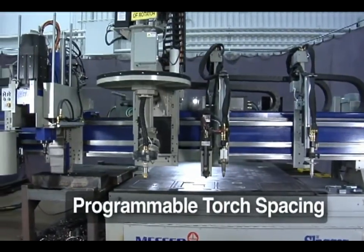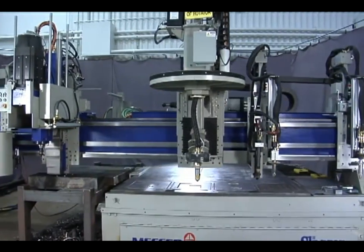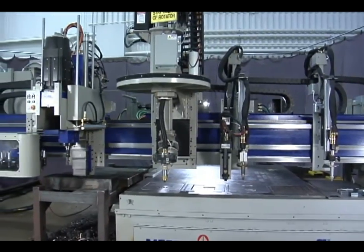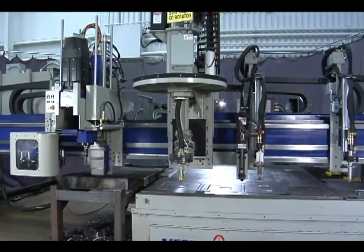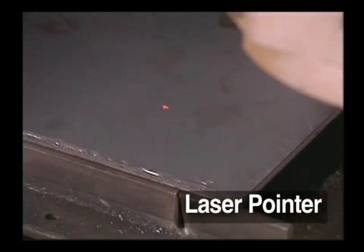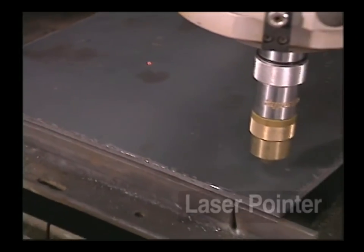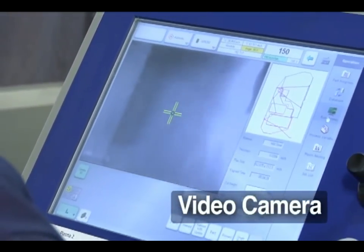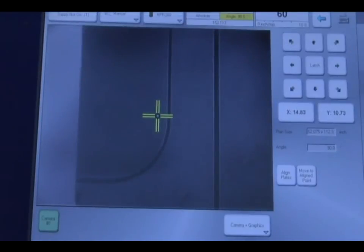Programmable torch spacing and selection is also available. This feature allows values to be put in the part program that will automatically space each carriage to a specific location along the Y axis. To find edges or locations, use a laser pointer or our video camera as an alignment tool. Capture points along the edge of the plate to align the part program to the same angle as the plate.